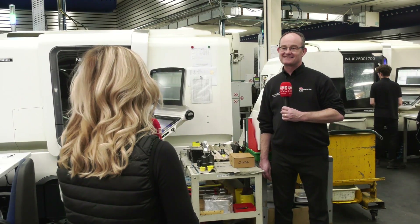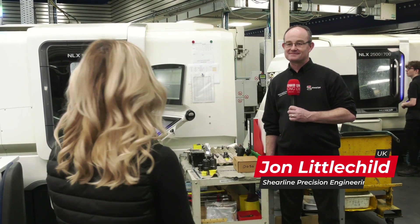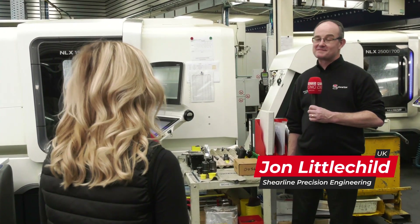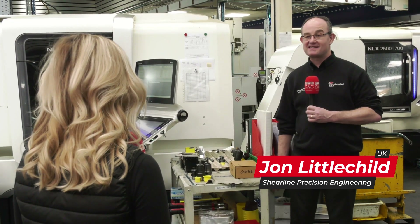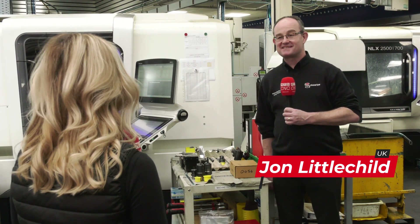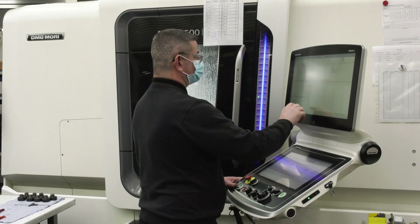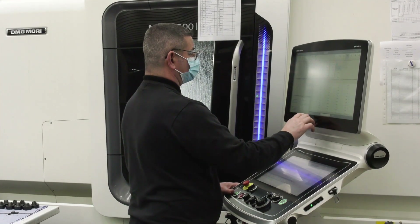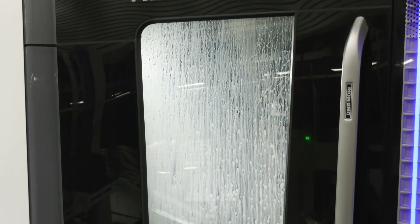John, what a facility you've got here. I know this is one of two that you have, so what machines have you got in this facility? We've got many different makes of machines — we've got Matsuras, Morisakis, Haas, Doosan, and Star sliding head machines. You've got it all really, from three axis all the way up to full five axis. Full five axis, yes — we've got single and twin spindle lathes as well, along with sliding head lathes.